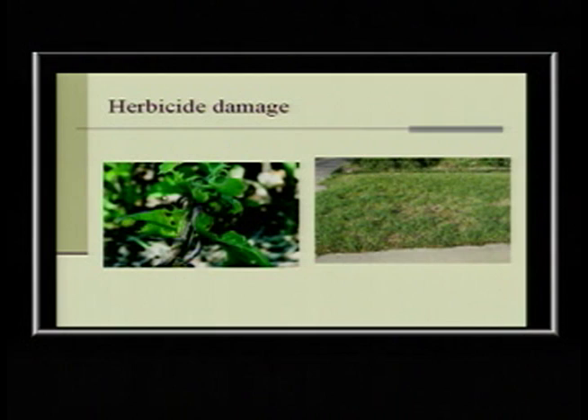Herbicide damage happens when there's drift. If it's windy and you put something with glyphosate out there and it drifts over to other plants, you'll get really distorted growth — it kind of starts to grow itself to death, because that's how that herbicide works. When you see that symptom, you'll ask: has anybody been spraying herbicide around here lately? Because even a little bit can damage plants that are extra sensitive.